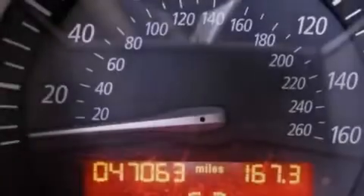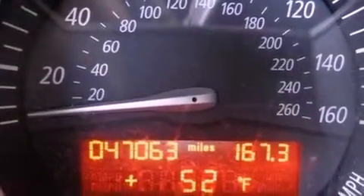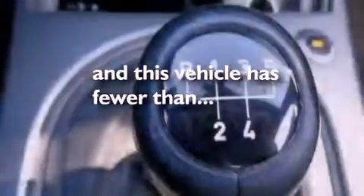Additional features include an anti-lock braking system, rain-sensing windshield wipers, and this vehicle has fewer than 48,000 miles on the odometer.